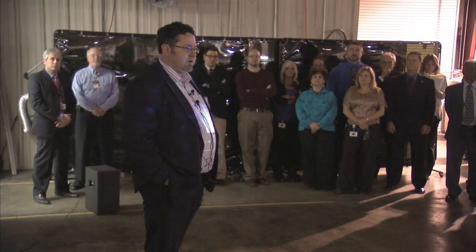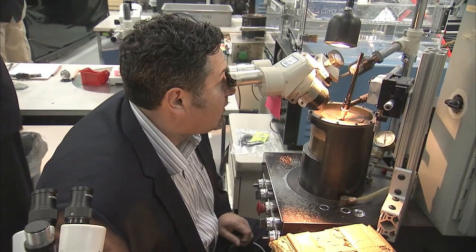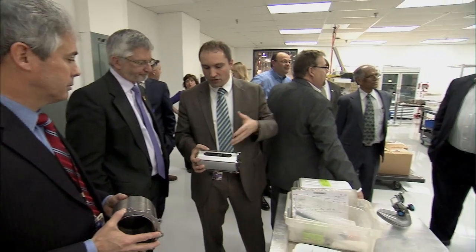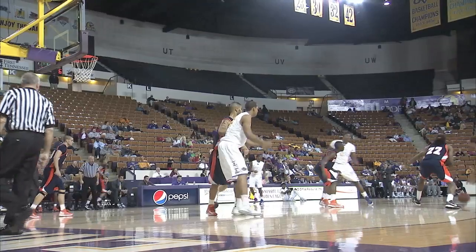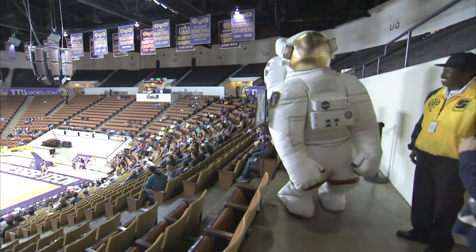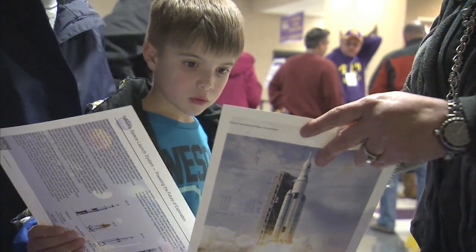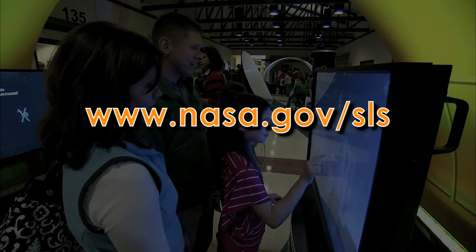Also in Cookville, SLS program manager Todd May visited nearby Flex Seal Corporation, where he gave details on the overall vehicle to employees who in turn updated May on the progress of the J2X engine part being built there. Having Todd May talking to employees was a really strong enthusiasm booster for the Space Launch System. Even Cosmo the astronaut got in on the action, visiting with Tennessee Tech fans during a basketball game where outreach volunteers answered questions about NASA. For more information on the Space Launch System, visit www.nasa.gov/SLS.